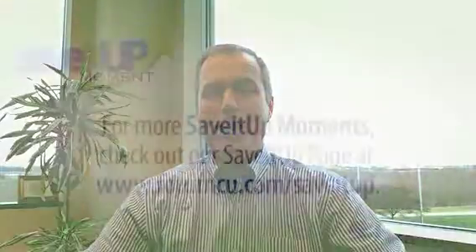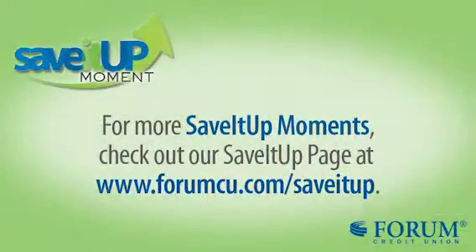The great thing about these three numbers is you can check them every six months or every year, whatever you want to do, and know how well you're doing. That's our Save It Up moment for this week — I'll see you next week with another Save It Up moment. If you need more information, check out the Save It Up page on forumcu.com. Thank you.